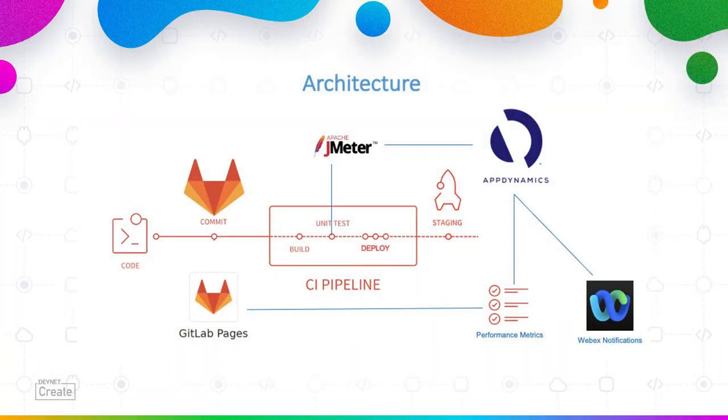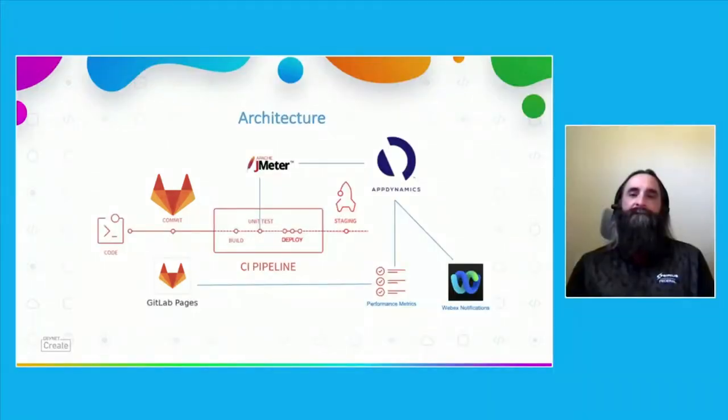This is the architecture of our solution. It all starts with a developer committing code to GitLab. GitLab is a complete DevOps platform. Developers are very busy — they want to have all their information in a single place. With GitLab, you get complete CI/CD in a single application: one interface, one conversation. We created this automation to add performance testing into that single platform, so developers can stay in their flow and manage their projects rather than worrying about a group of disparate tools.